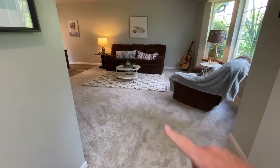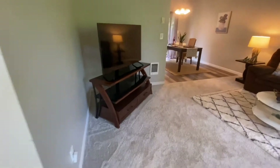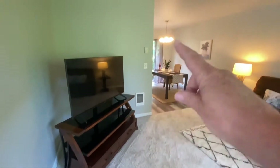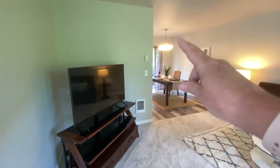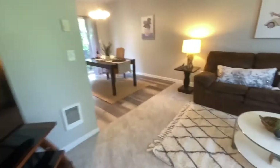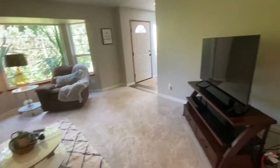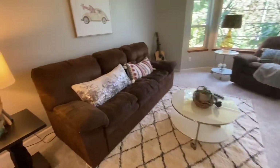We're going to head to the right first into the formal living space. You can see that this home has wall heaters — individually zoned heating — so each room is going to have its own heating unit and its own thermostat. This is a very spacious room, probably a little underserved, meaning it doesn't have a ton of furniture in it.